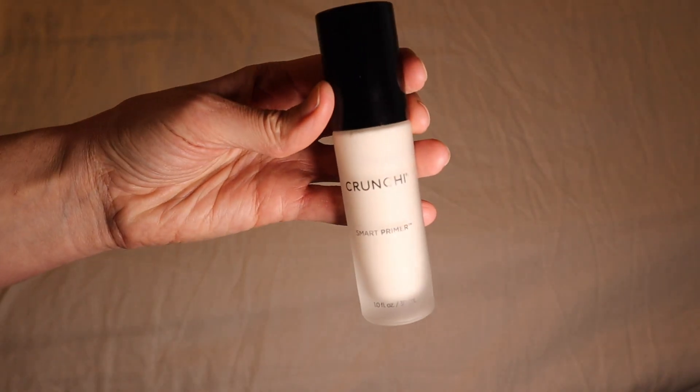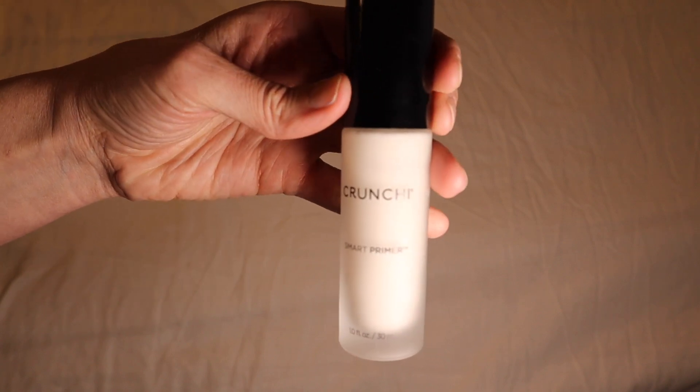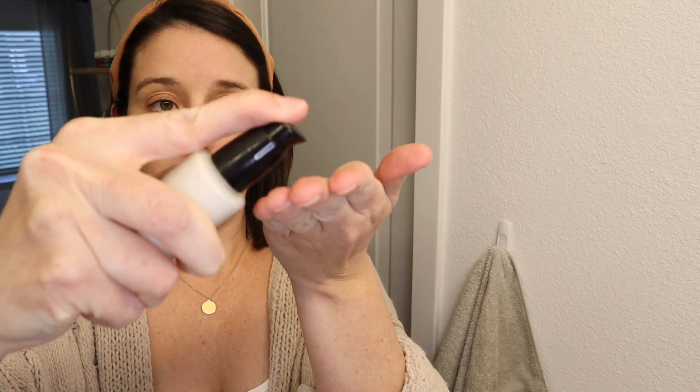The first thing I do every single day is put on primer. I really like this one by Crunchy — their Smart Primer. I just go ahead and put on a little dab, rub it between my hands, and put it on everywhere. With non-toxic beauty products, they really don't last as long as regular products loaded with chemicals, but whenever I use this primer, I feel like my makeup stays on all day. It's a step I try to never skip.